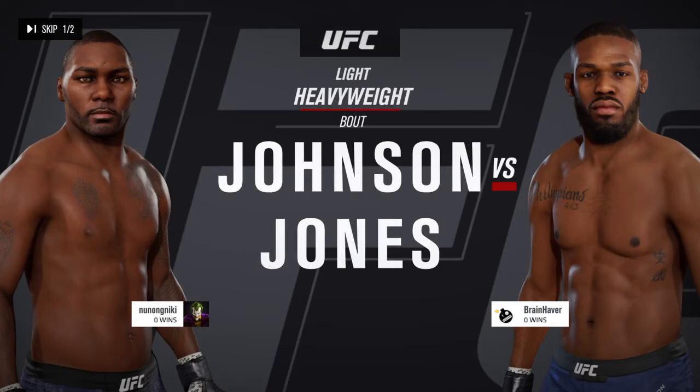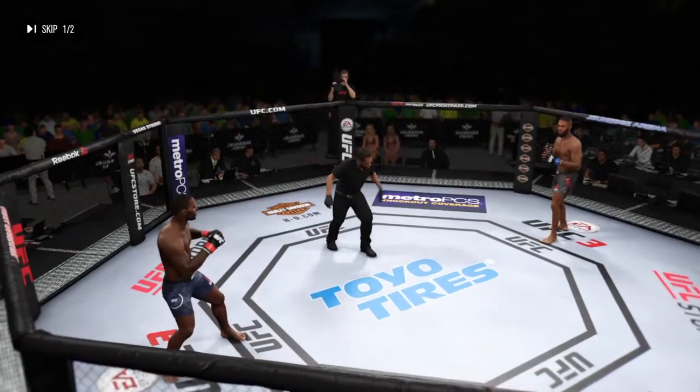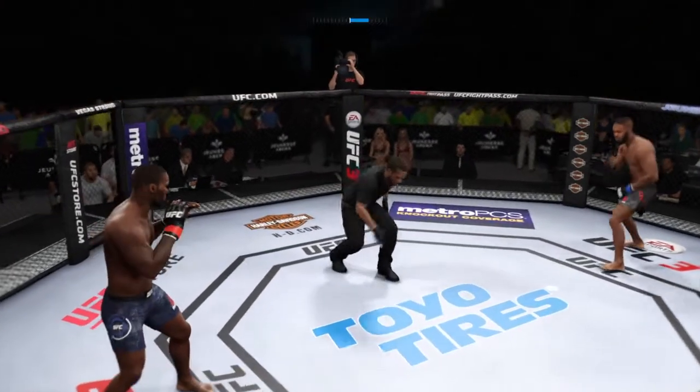All right, straight ahead, it's a light heavyweight matchup between Anthony Johnson and Jon Jones. You ready to fight? You ready? And we are underway.